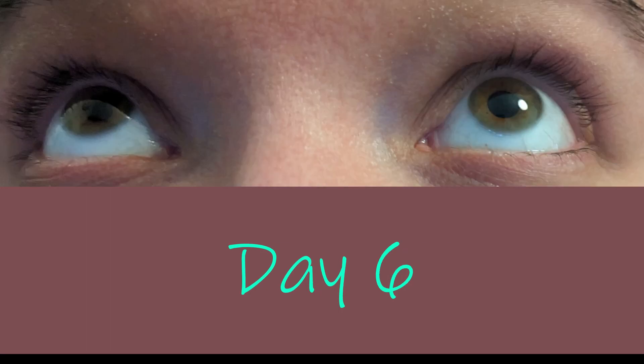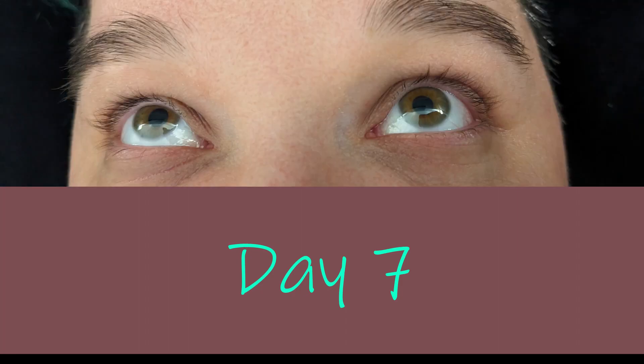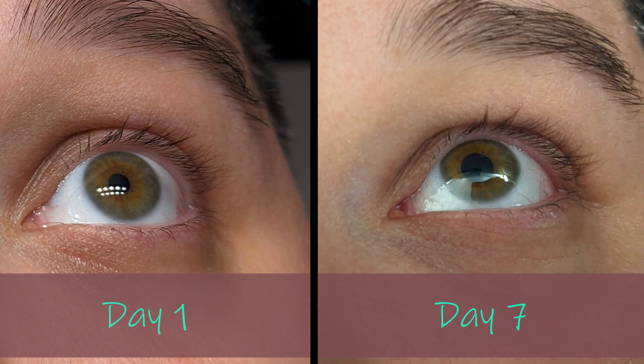I didn't notice much change during the first week — maybe just a little bit of irritation after applying it. You can tell a slight difference from day one to day seven, but not a lot.